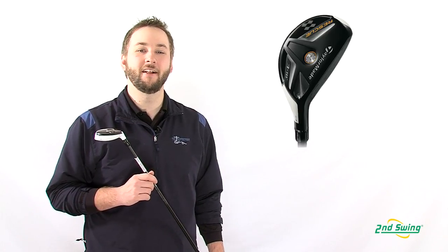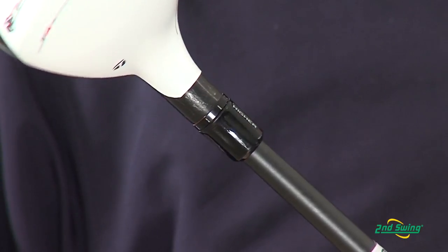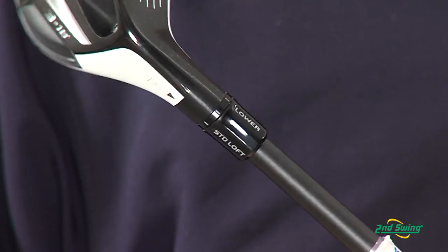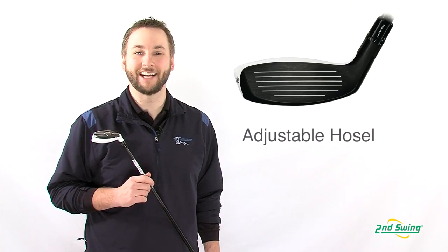Let's look at the technology behind these excellent hybrids. The adjustable hosel can open or close the face angle by up to 4 degrees and the loft by 2 degrees, allowing you to dial in distance, trajectory, and shot shape.